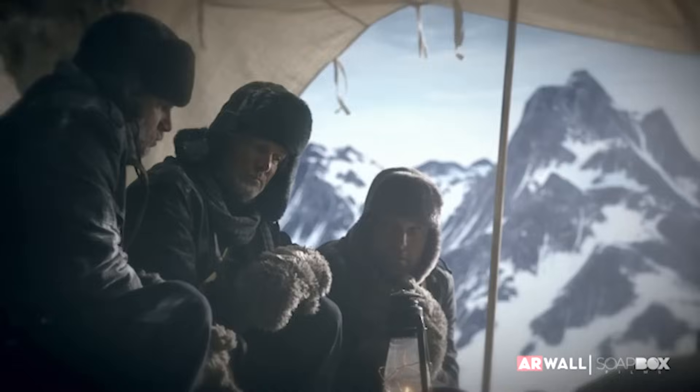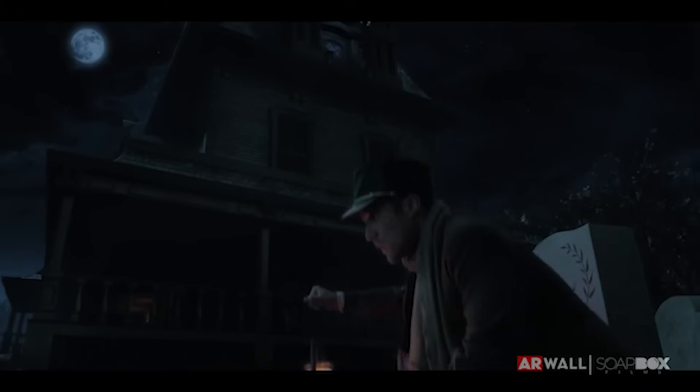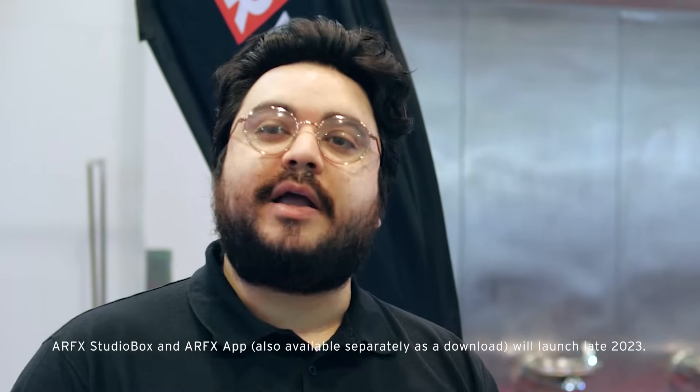This is a product directed at filmmakers. The projects we've done in the past that we've won awards for were all 4K resolution screens, which is why this box can conceivably run an award-winning production. If you don't want to purchase additional tracking hardware, you can use your smartphone. At launch it will also support the HTC Vive.